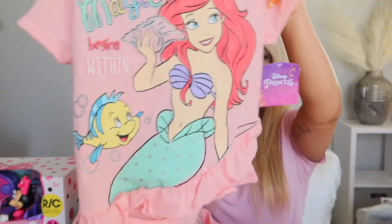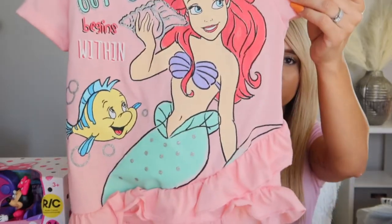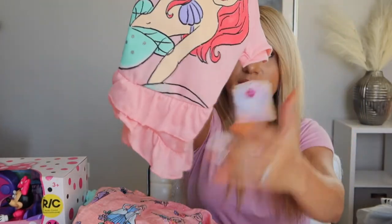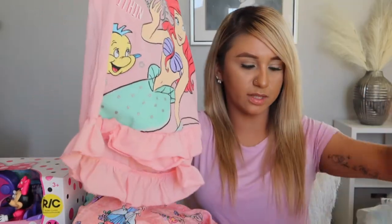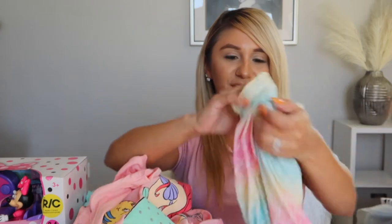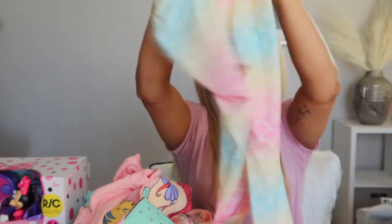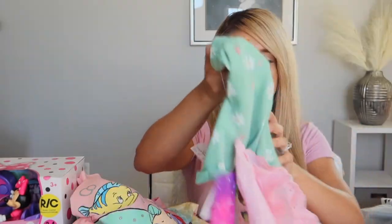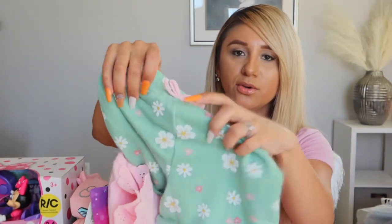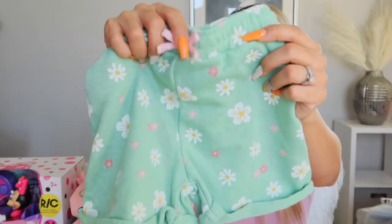She got another outfit — a little pink top with ruffles, featuring Ariel and Flounder, and it comes with cute little pants that look like mermaid tail leggings. So cute with the pastels.